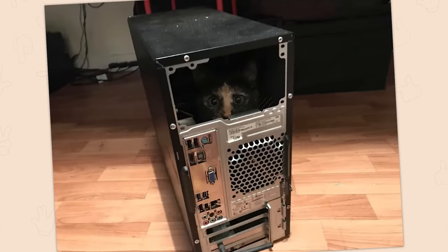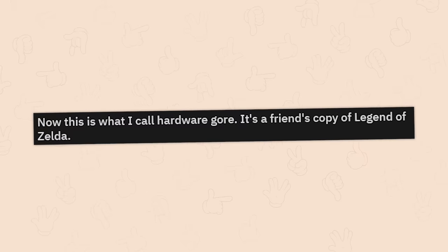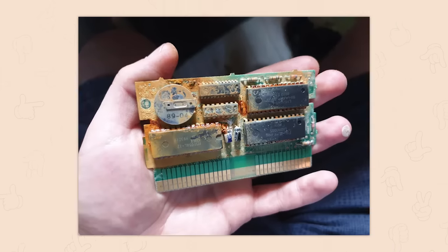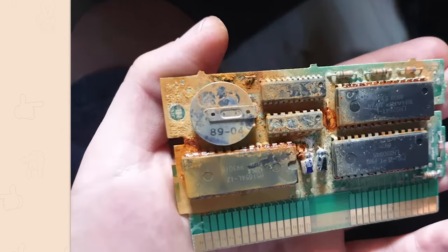'Cats wear soft and hard' — this is cute, why is this in hardware gore? This is just adorable. Now this is what I call hardware gore — it's a friend's copy of Legend of Zelda.